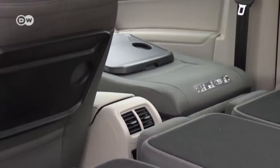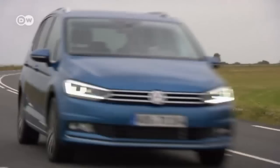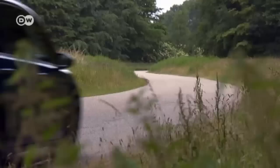As far as handling is concerned, when you're driving a Touran you feel like you're in a Golf. Many of the basic components are the same — the steering is just as precise and the gearbox just as responsive. With its dynamic chassis control, you can choose from a variety of tuning options.